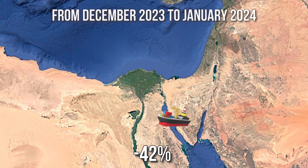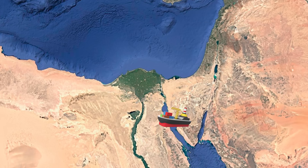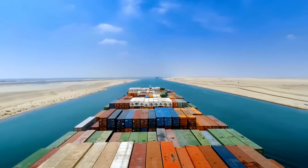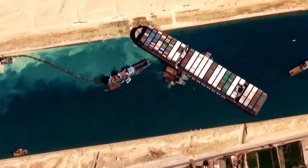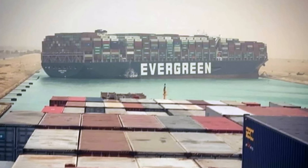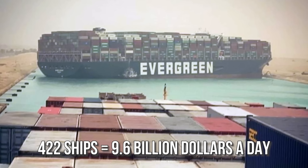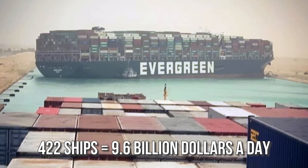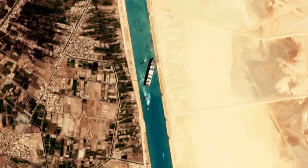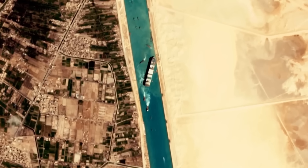Almost half of all cargo never even made it to its final destination. A good chunk of the vessels going through the Suez Canal are shipments from and to Israel, so the country took a really hard hit. Another serious problem is the accidents and incidents happening right in the canal itself. One of the most famous examples is the Ever Given incident in 2021, when 422 ships carrying cargo worth $9.6 billion a day couldn't pass through the canal for six days, causing massive losses for the global economy.